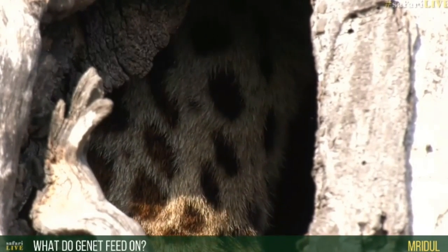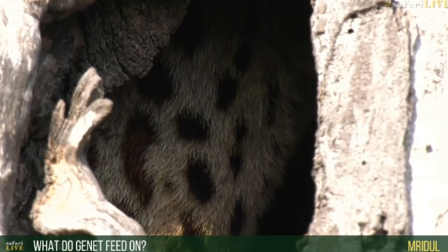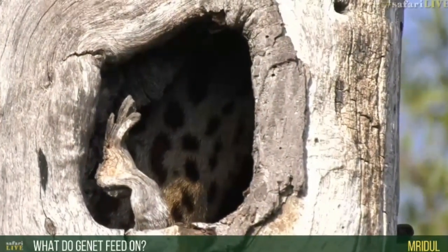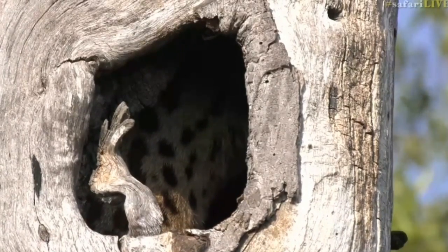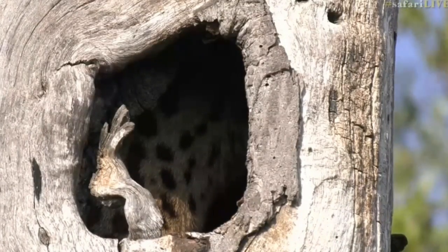There you go — there's a little face! Hello, little guy. They feed on a variety of things: small fruits, small insects, little mammals, eggs — pretty much anything they can find. They're also predators, one of the smaller nocturnal predators. You'll often see them hunting moths and other flying insects as well.